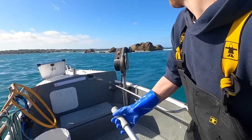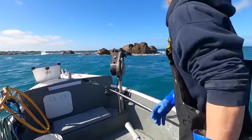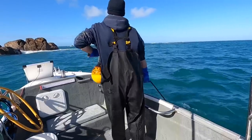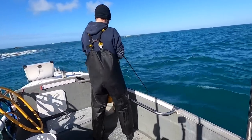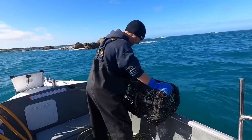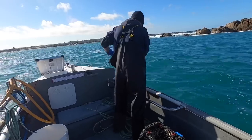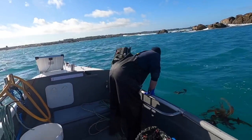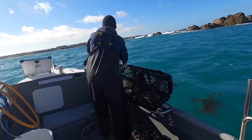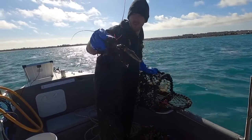We're on to the next one — come on you lobsters! It's completely empty in that one. There we go — definitely not legal size, but nice to see another one.